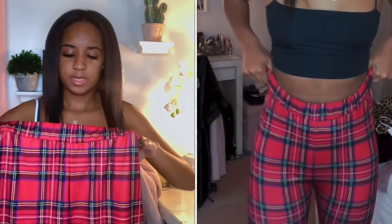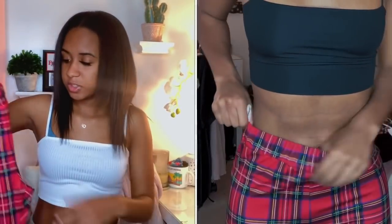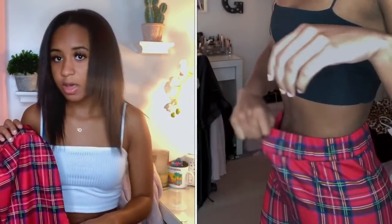Next I got these striped pants. I haven't seen a bunch of people with red striped pants. I have a couple pairs in black and white and different colors, but I hadn't had any red ones. So I got these — they're super cute, really stretchy, nice material. I don't really have any idea what I would wear with them, but they were cute so I was like might as well.